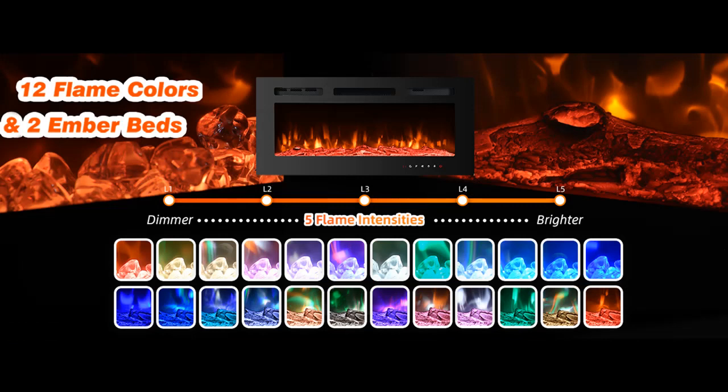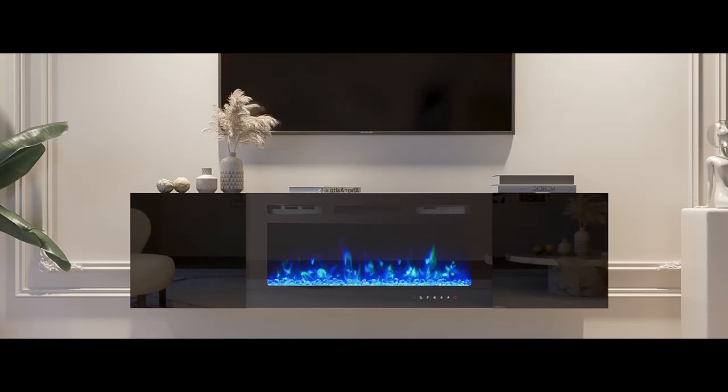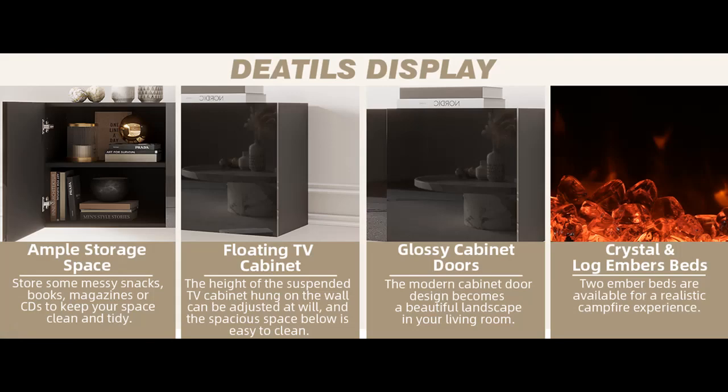12 Color Adjustable Flame: This fireplace TV stand includes 12 flame colors, 2 ember beds — crystal and log — and 5 brightness options to meet your different needs. You can choose to keep one color or show all 12 colors in sequence. Flame effect and heating work are independent of each other.